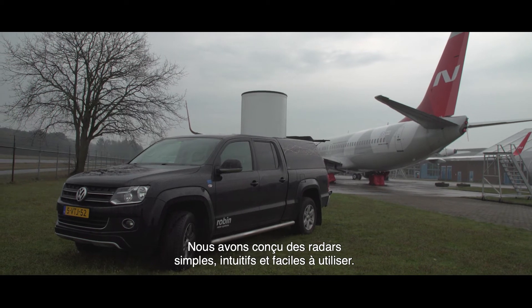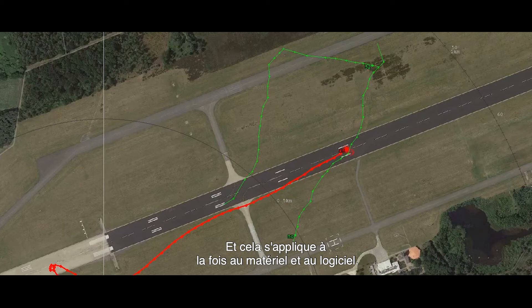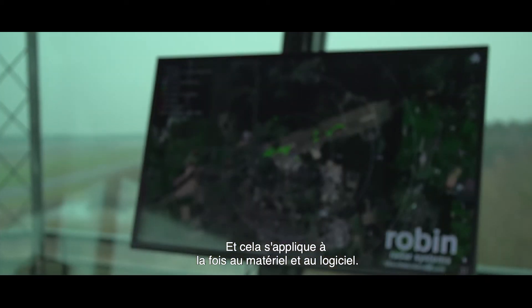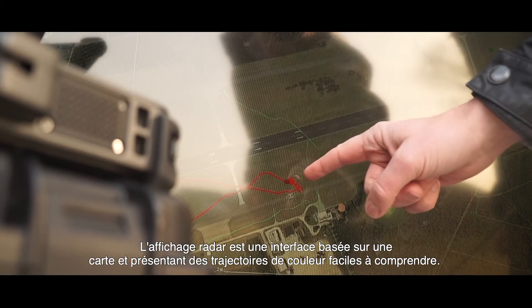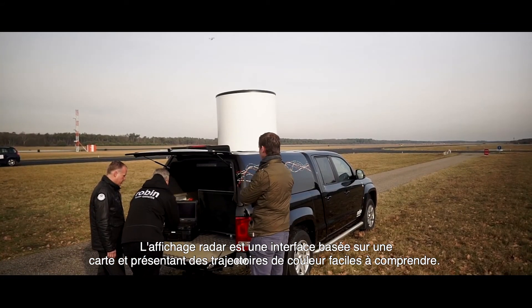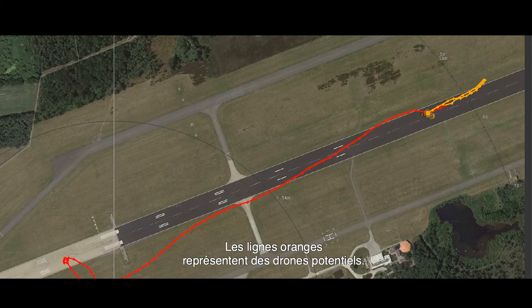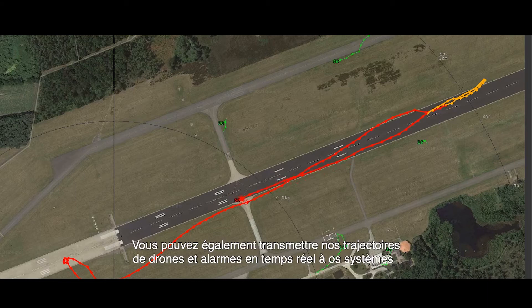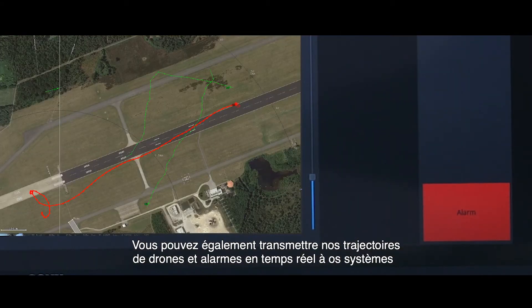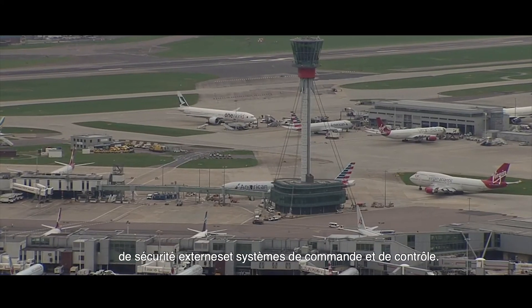We've built our radars to be simple, intuitive, and easy for you to use — and that goes for both the hardware and the software. The radar display is a map-based interface comprising easy-to-understand color-coded tracks. Red tracks indicate drones and their flight path. Orange tracks represent suspected drones. Green tracks represent birds and other moving targets. And you can, of course, push our drone tracks and alarms in real time to your own external security systems and command and control systems.